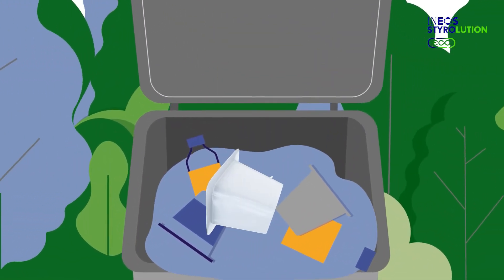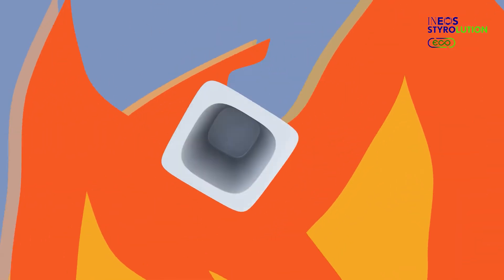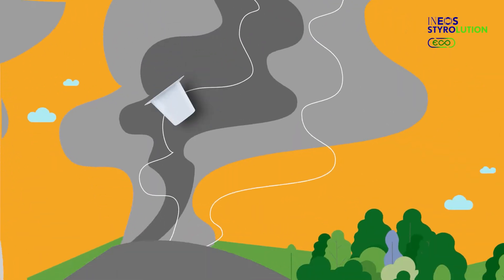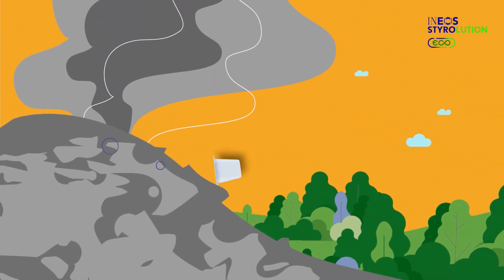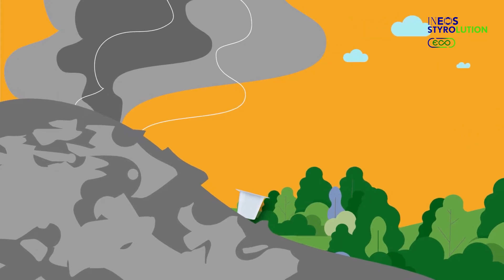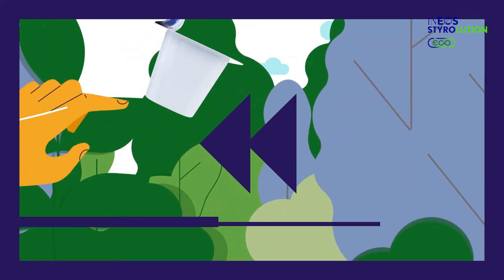Until recently, this cup would have been downcycled, or burned, or even worse, ended up in a landfill — a valuable resource which could have been used over and over again, lost. But we don't have to go down that road anymore.